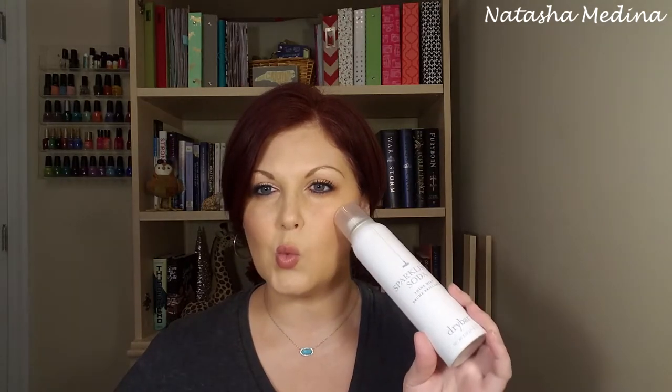One I'm kind of on the fence about is the Drybar Sparkling Soda Shine Mist. I used this one day when I was at Sephora for the sale — I was wanting to try some shiny things and maybe treat myself with some expensive stuff from Drybar or Bumble and Bumble.